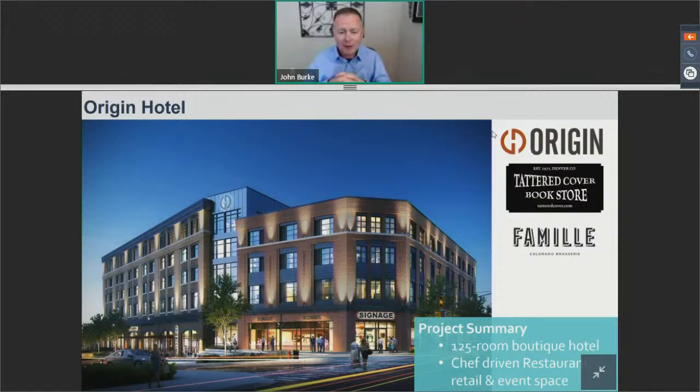The Origin Hotel — Tattered Cover Bookstore is getting ready to build out their space on the corner of 89th and Westminster Boulevard, as well as the Famille restaurant. One fun story: the chef for Famille came from the St. Julian hotel in Boulder. During the pandemic, he and his staff were sadly laid off, but knowing this location was opening, they brought their entire crew over and opened up within just a couple of weeks. The food is absolutely fantastic and there's really something for everybody from brunch to dinner. It's a 125-key boutique hotel with chef-driven restaurants and event space — if you're looking for a small conference room or larger venue, please contact the Origin Hotel.